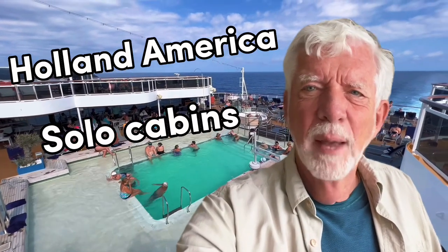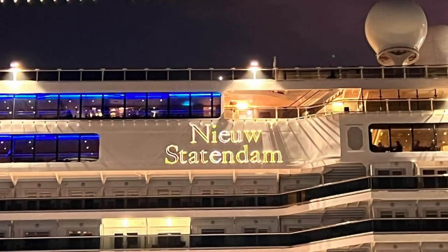Are you wondering what the solo cabins on Holland America ships are like? Stick around, I'll give you a little tour, and I'll tell you whether I think it's worth it or not. My name is John, and I'm a Canadian traveling this week in the Caribbean with Holland America on the new Staten Dam. I want to talk to you a little bit about what the solo cabins are like on this ship.